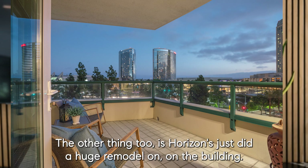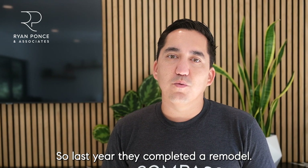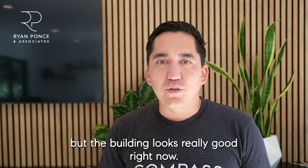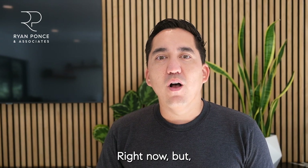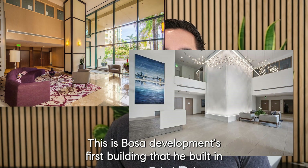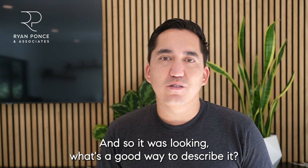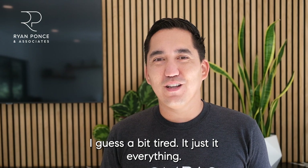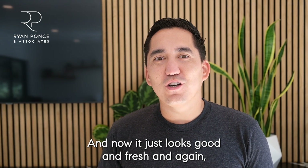The other thing: Horizons just did a huge remodel on the building. Last year they completed a remodel that actually ran into the beginning of this year. The building looks really good right now — we'll put up before and after photos. This is Bosa Development's first building in downtown San Diego, so it was looking a bit tired and dated when you walked in. Now it just looks good and fresh.